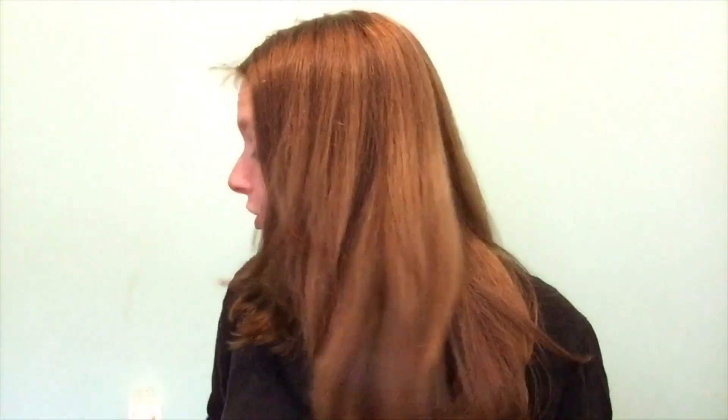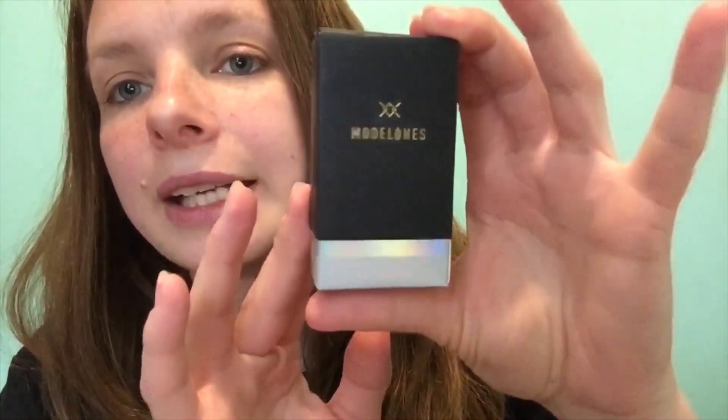I have a quick online shopping haul. I ordered from two stores: a nail polish company called Model Ones and ELF. I'm going to start with Model Ones. I ordered three gel polishes and there was a promotion going on where each polish was $2 with free shipping, so I got three.